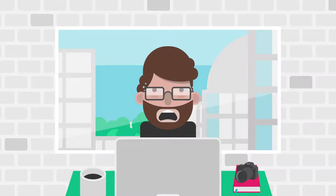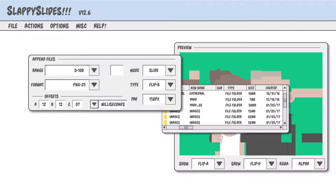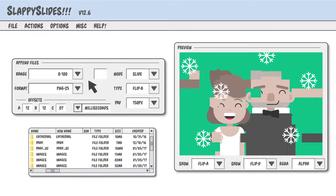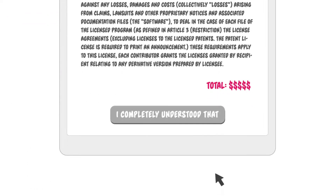The problem is, creating slideshows has never been easy. Existing tools are either too complicated or lack the professional presentation you're looking for. Music licensing is tricky and expensive, making the creation of slideshows a nightmare.